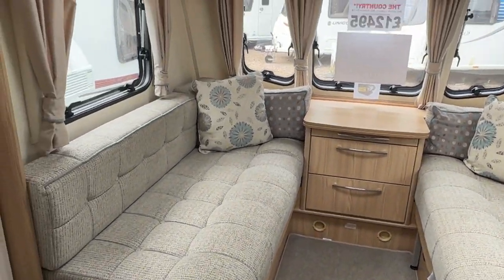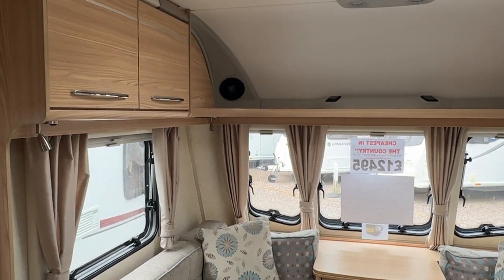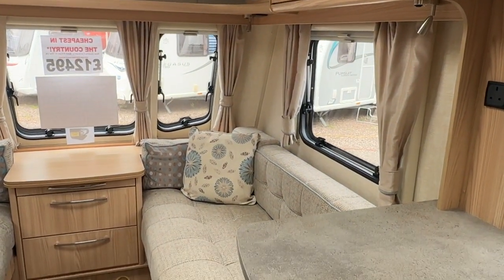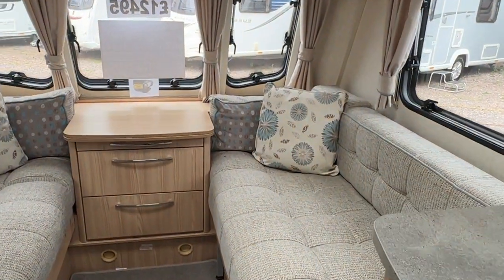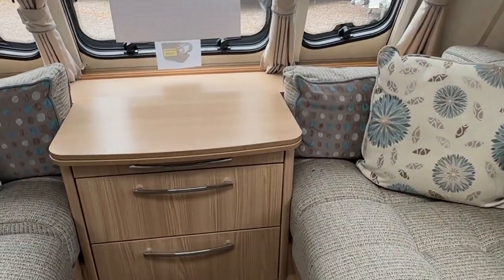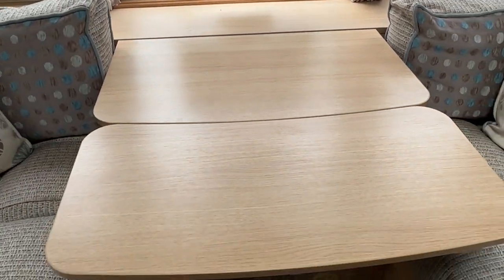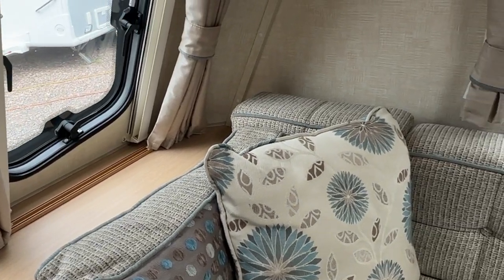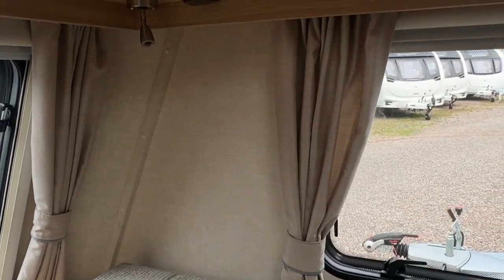At the front end of the caravan you have two lovely large bench seats which make into two small singles or can be used as a large double bed. The front chest of drawers has an occasional table, but you also have a large dining table stored within the caravan.